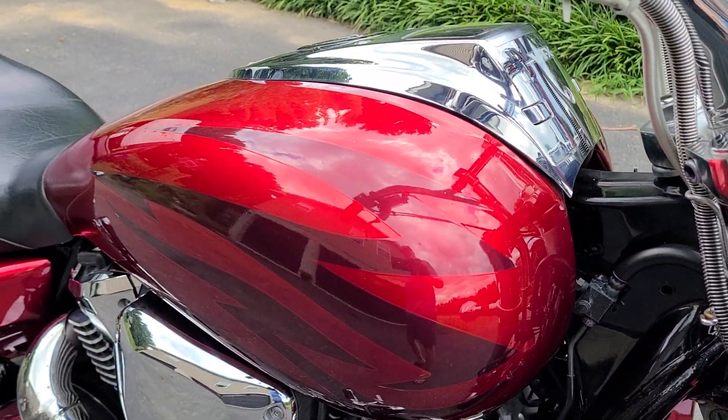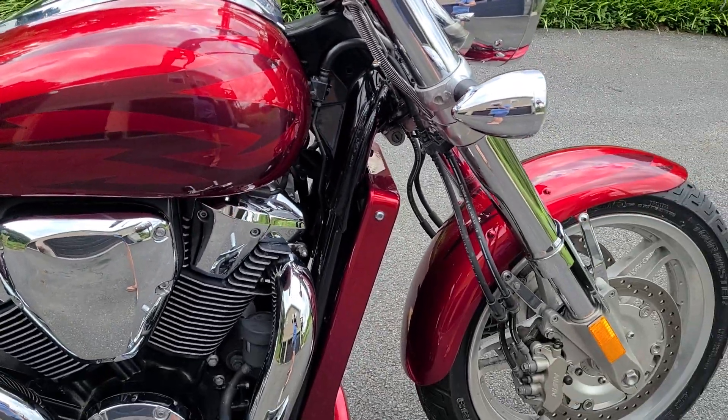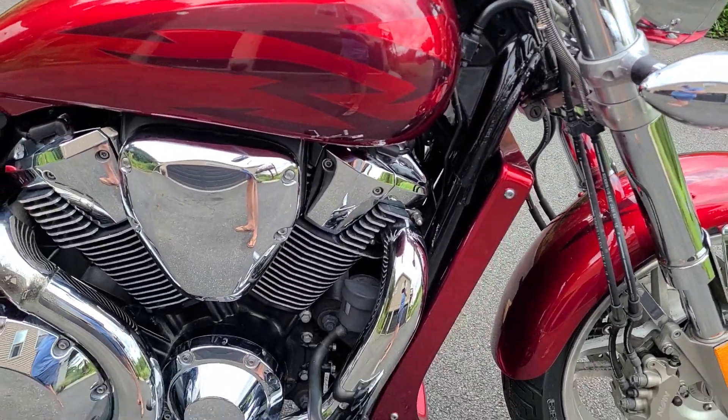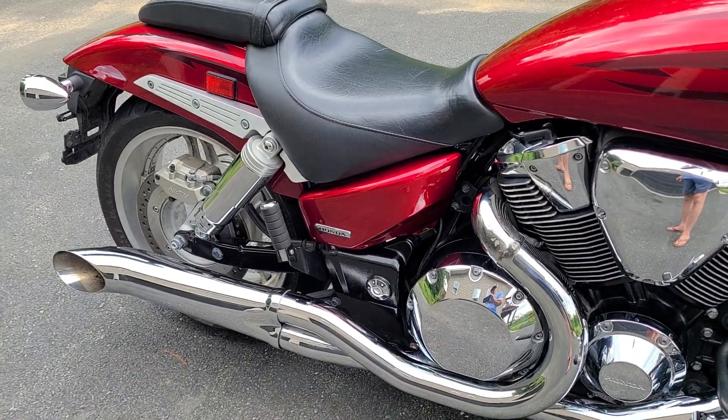Look at that gas tank — perfect. Again, the tins: not a scratch, not a dent. Coming around, I love these two-into-one pipes. I think they look awesome.